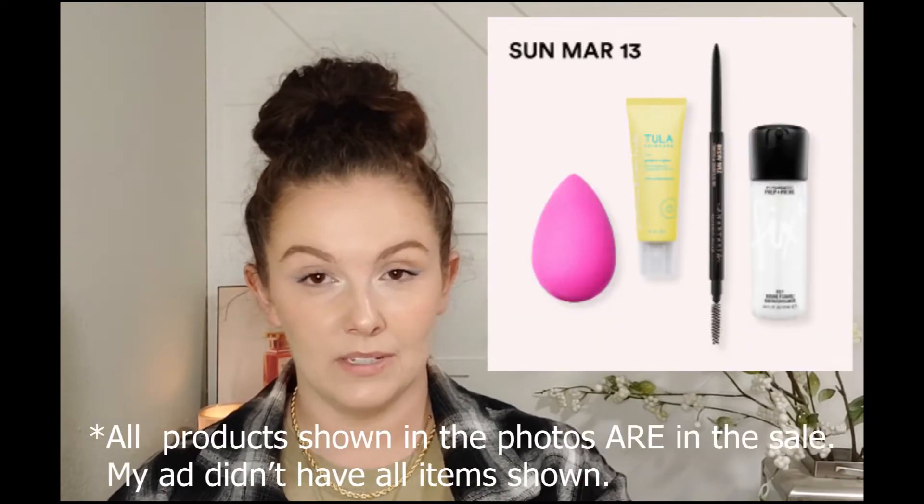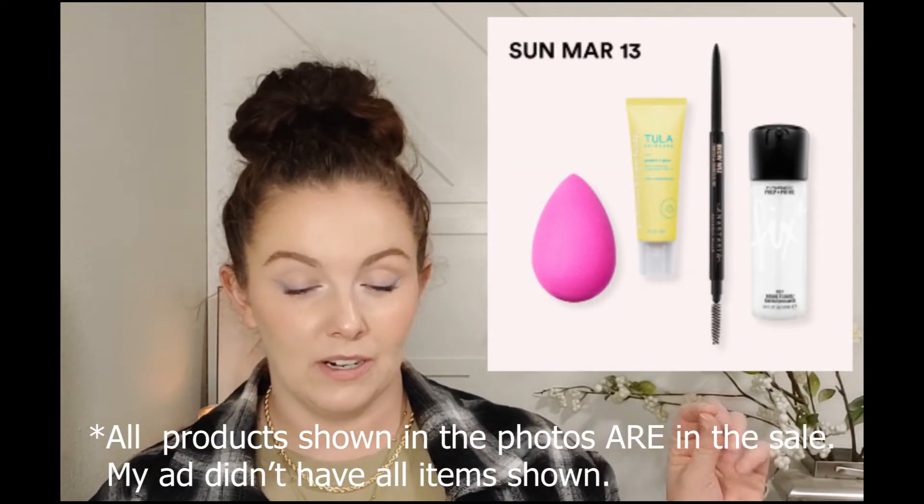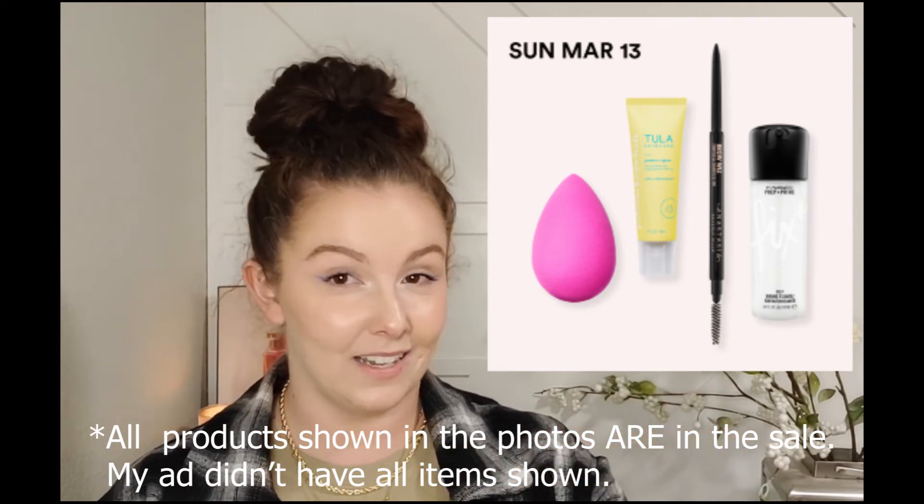Day one: we're going to have the Anastasia Brow Wiz, the original Beauty Blender, and the Tula Protecting Glow Daily Sunscreen. I don't need any of these things - I bought a sponge on the last sale and I already have way too many I haven't used. But if you need a Beauty Blender, this is the time - the $10 price is the lowest you'll really get on them.